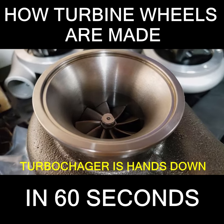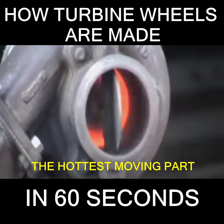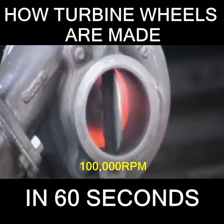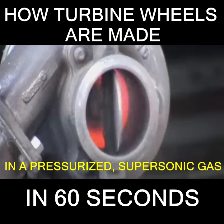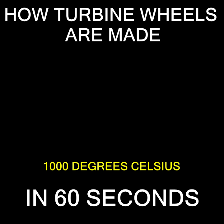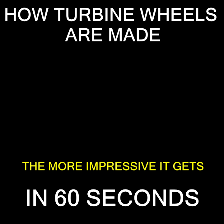The turbine wheel inside a turbocharger is hands down the hottest moving part on a car. It rotates in excess of 100,000 RPM in a pressurized, supersonic gas flow environment that can reach temperatures of up to 1,000 degrees Celsius. The more you think about it, the more impressive it gets.